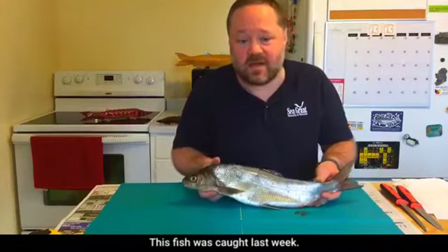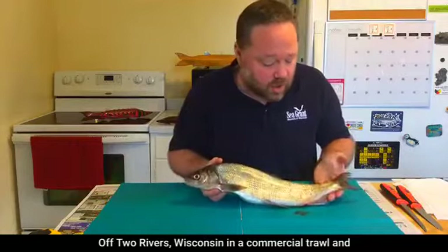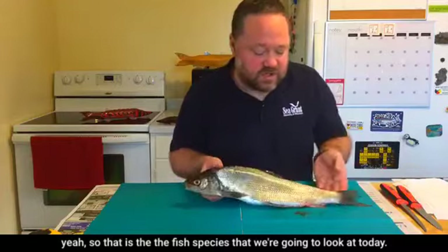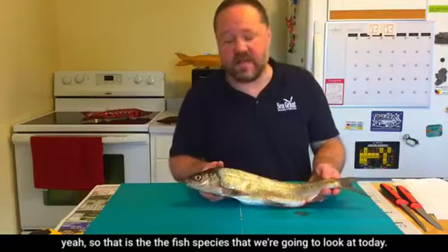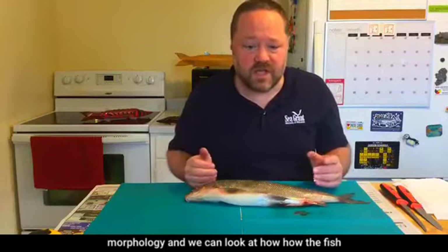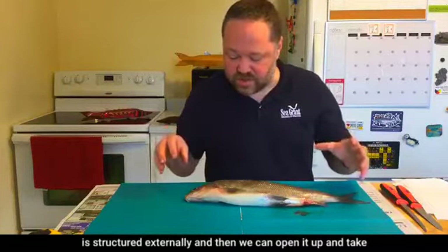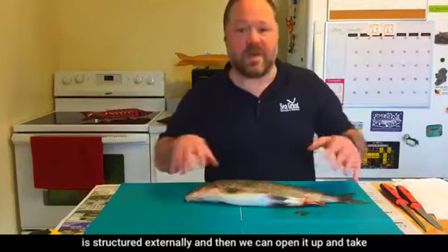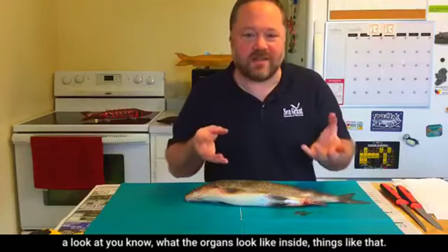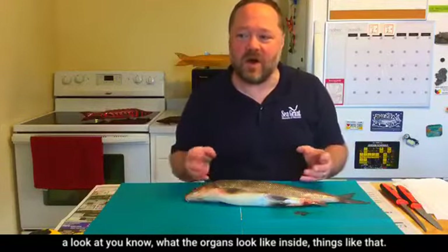This is a very important fish caught locally — this one was caught last week off Two Rivers, Wisconsin in a commercial trawl. We'll start with some of the external morphology, look at how the fish is structured externally, and then open it up and take a look at what the organs look like inside.